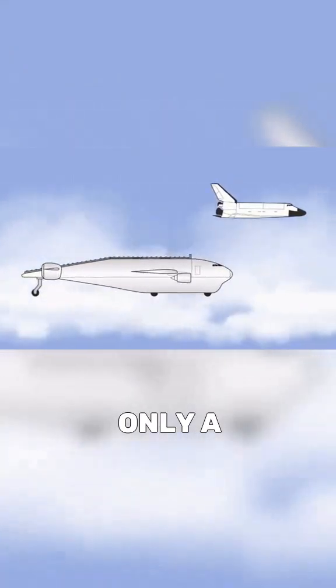This plane is only a theoretical concept, requiring major technological advances to become a reality.